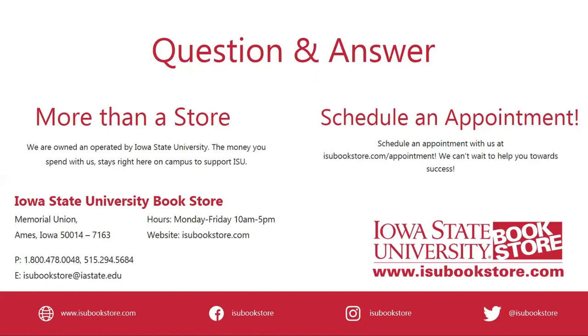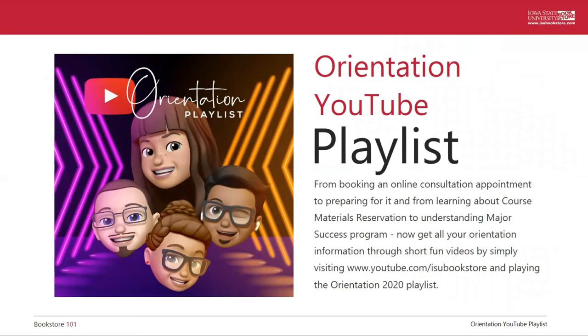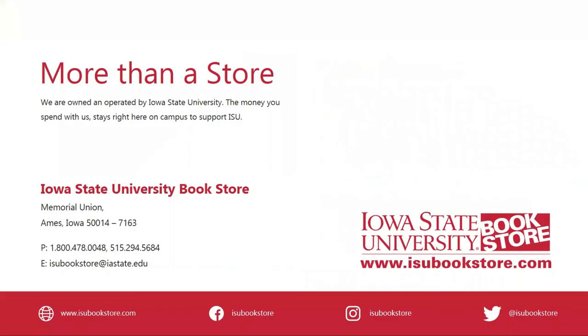That's going to wrap up our Q&A. Before we head out, we also have an orientation playlist on YouTube that you can watch anytime. It covers things like booking appointments, learning about course materials, and understanding our major success program — a great resource for students at all levels. You can find it at youtube.com/isubookstore and play the orientation 2020 playlist, or you can watch the videos independently. So that wraps up our presentation for today. Thank you so much for joining us. On behalf of Heather, Eric, and myself, we hope you've enjoyed getting to learn more about course materials and technology here at the ISU bookstore, and we can't wait to see you in the fall. Remember to book those appointments with us so we can help you towards success here at Iowa State. Thanks again for joining us, and go Cyclones!